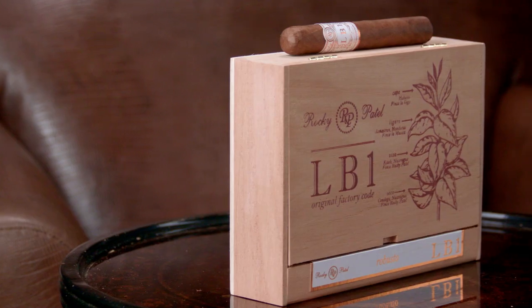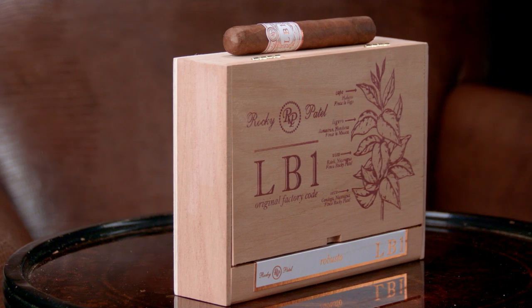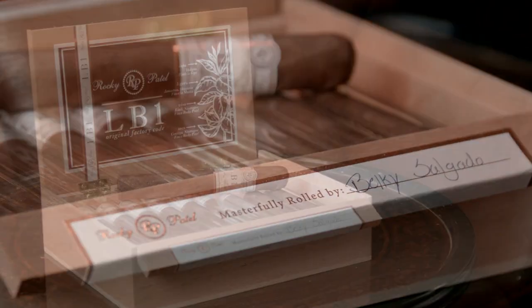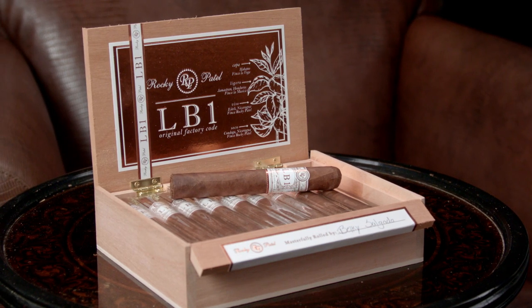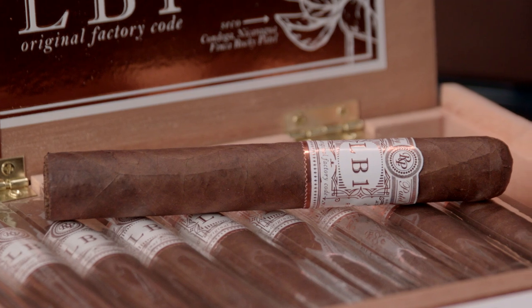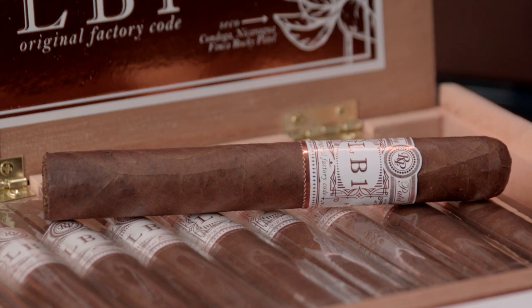Next in line is Rocky Patel's LB1. Five hand-selected tobaccos from Ecuador, Nicaragua and Honduras have joined forces to treat you to nuances of earth, dark wood, coffee and a naturally sweet tobacco finish. Ring in your new year Rocky style and enjoy a lavish smoke at a great price.